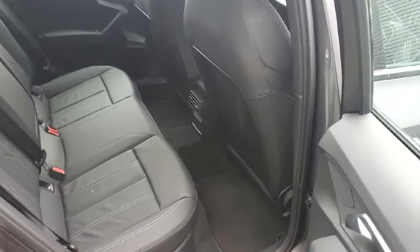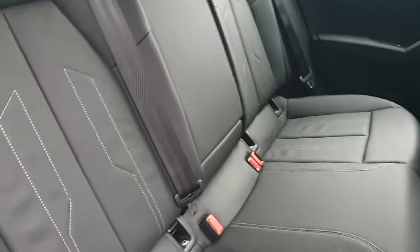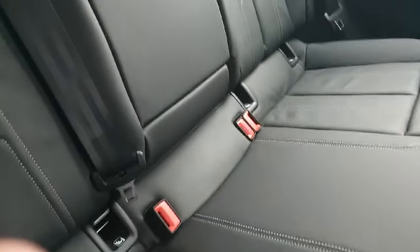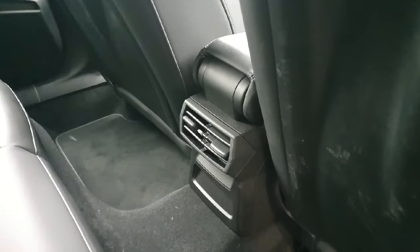The rear is a very spacious area with plenty of leg room, accommodating three passengers with three seat belts. The upholstery is this beautiful Falcona leather. In the centre we have a partition that comes down to make a comfortable armrest with two cup holders, and down below we also have the rear ventilation.